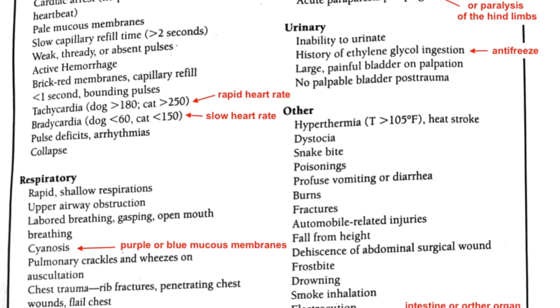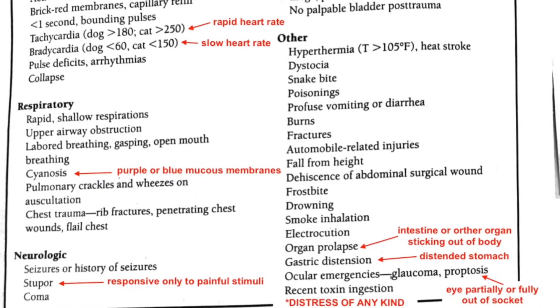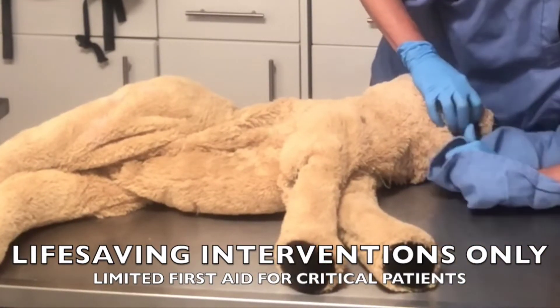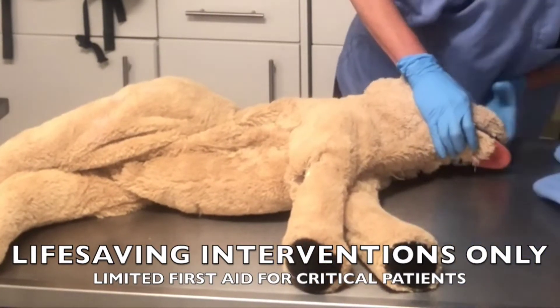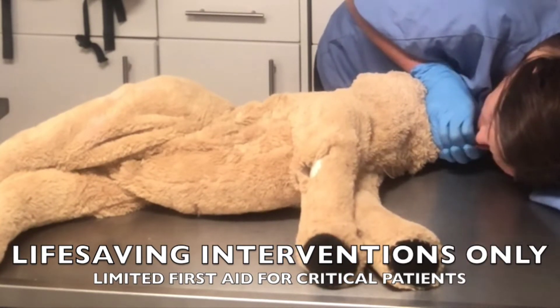Patients with potentially life-threatening problems fall into a rapid transport category, which means that only life-saving interventions should be performed in the field, and other first aid interventions, like wound care, may need to be delayed until after the patient arrives at the hospital.